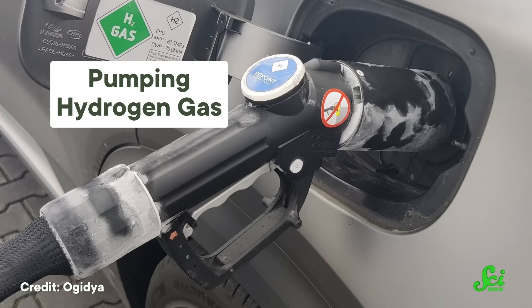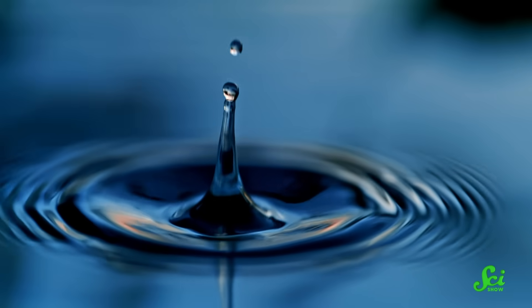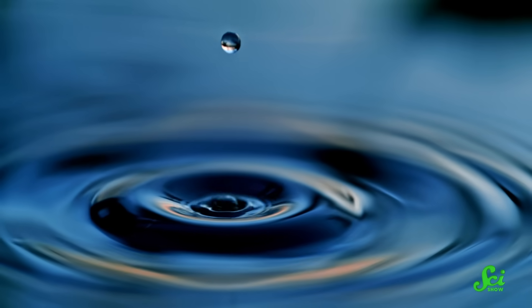There are heaters, cars, and boats that run on hydrogen, for example. And hydrogen doesn't produce carbon emissions when it's burned, like gasoline or diesel does. Its main byproduct is water vapor. And water is fine — we like water. This makes hydrogen a pretty appealing energy option.